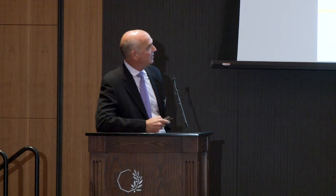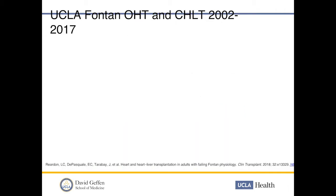In the Fontan literature, there has been really isolated use of VADs. There have been cases of the total artificial heart — SynCardia — used to bridge a Fontan patient to transplant, and cases of HVADs and HeartMates being used to bridge a failing systemic ventricle to transplant, but use has been very isolated.